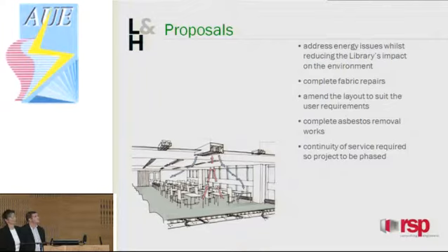The proposals are really fully comprehensive, outside and inside, addressing the energy issues and trying to reduce the impact on the environment. It's a big building, a lot of people in it, very heavily used. The aim was to complete the fabric repairs, making it wind and watertight, making it more efficient on the insulation side as well. Amending the layout to give the very different spaces required — a mix of spaces — and also to remove the asbestos from the building. The critical point, which David touched on, is that because of the size, we just couldn't physically decant that amount of books, study areas, and whatever into another building. So it's been a phased project, which has made it very complex.